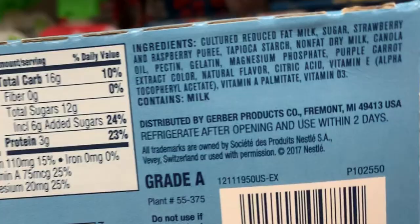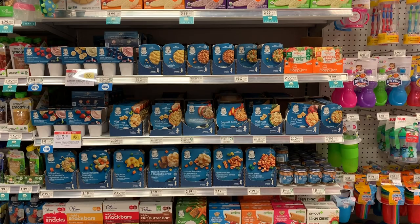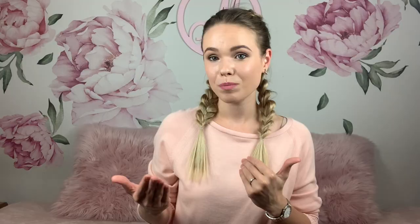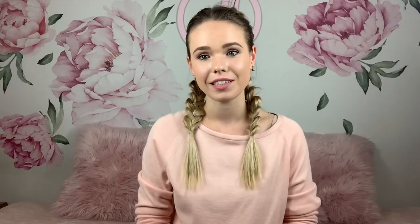Gerber yogurt doesn't need to be refrigerated, which is very strange to me. It has a lot of preservatives, a lot of added sugars, natural flavors, and canola oil — I won't buy this. Gerber also has a big variety of ready meals for toddlers, which are so disappointing. They've got GMO sugar, bad oils, natural flavors, and even maltodextrin, which is a very nasty preservative. I'm not sure how they put 'no preservatives' on the package — I don't think those meals would be shelf-stable without preservatives. The chicken sticks next to those meals are obviously bad too.